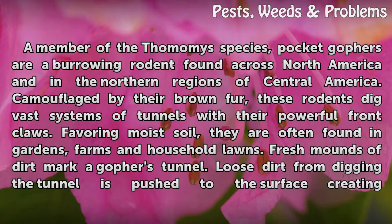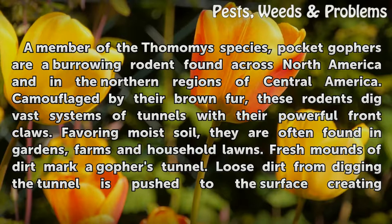Gophers: a member of the Thomomys species, pocket gophers are a burrowing rodent found across North America and in the northern regions of Central America. Camouflaged by their brown fur, these rodents dig vast systems of tunnels with their powerful front claws. Favoring moist soil, they are often found in gardens, farms and household lawns.